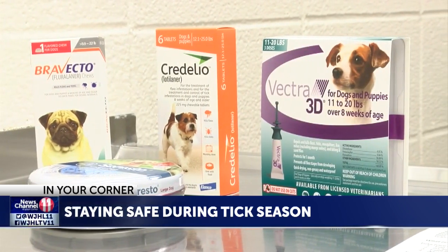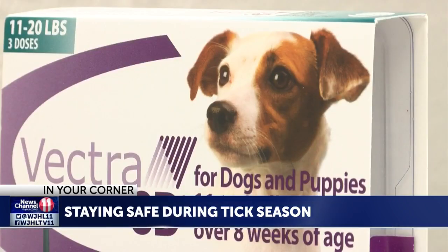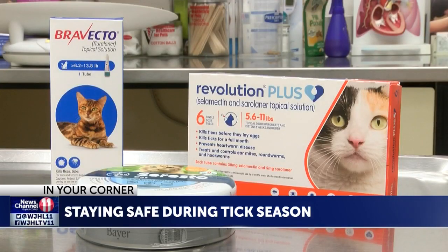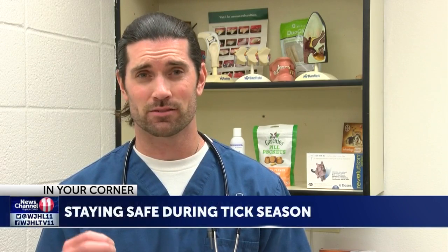The best thing to do — and I recommend doing this all year round — is keeping your pets on a flea and tick medicine. Pets can either take a pill, have a topical medicine applied, or wear a tick collar to prevent the parasites. These medicines are very effective; as soon as the tick bites them, the ticks will immediately start to feel the effects of the medicine and slow down.